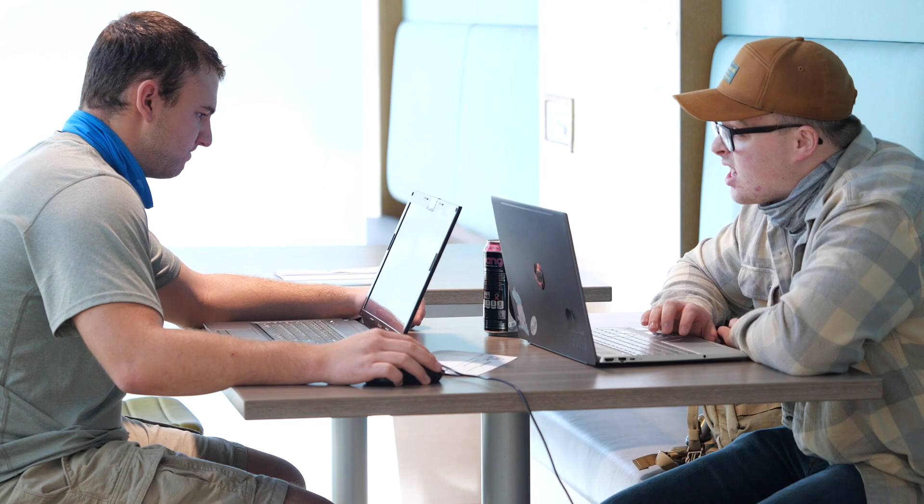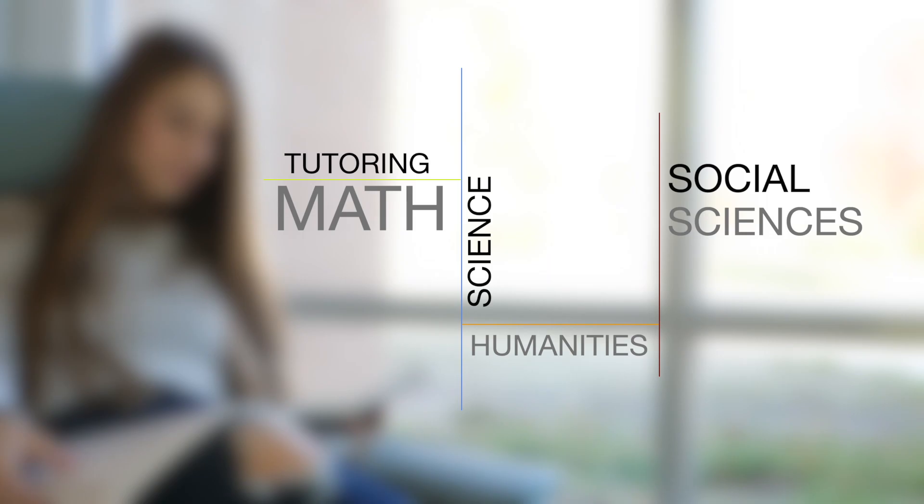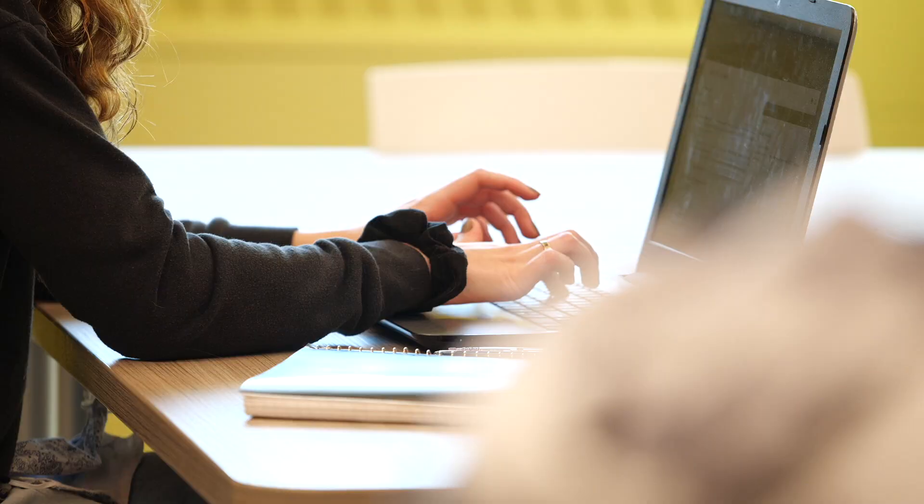Next stop on our tour is Founders Hall, home of the Student Success Center, and the name speaks for itself. Tutoring and Learning Assistance Services are provided free to registered MCCC students. You can get help in a wide variety of subject areas like math, science, humanities, and the social sciences. In addition, MCCC offers a full array of support services for students with identified disabilities, and the SSC is the place to go for that as well.